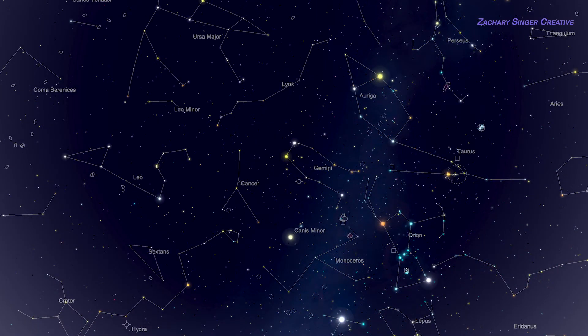You'll see Gemini very high overhead, towards the south, around 9pm in mid-February, and just a little bit westward in mid-March. The constellation remains visible well into May, though it will have shifted noticeably westward. By the time it does, you'll be so familiar with Castor and Pollux that their new position won't faze you.